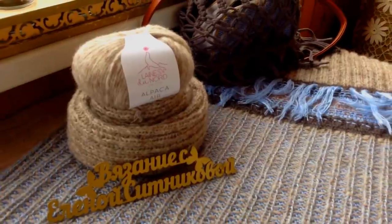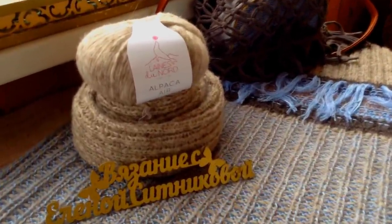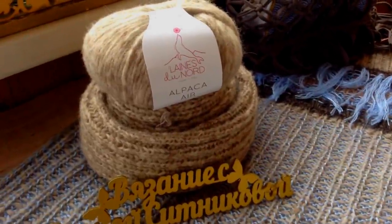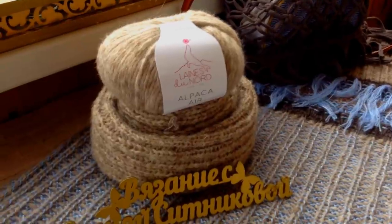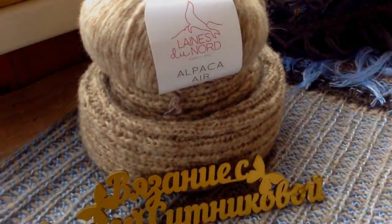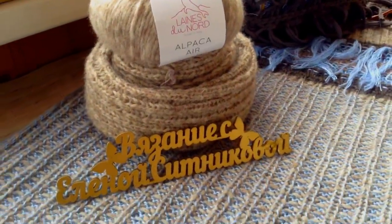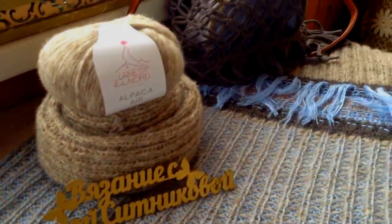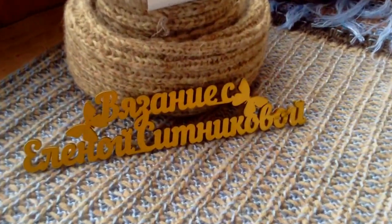Ну вот, мои хорошие, на этой ноте я буду заканчивать сегодняшний ролик. Ещё раз от всей души благодарю магазин Snud Studio за предоставленную прекрасную итальянскую пряжу — всем вам её рекомендую. Всех обнимаю, всех люблю, до скорых встреч. С вами была Елена Ситникова. Пока-пока.